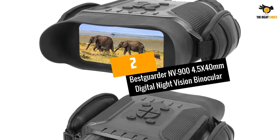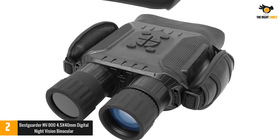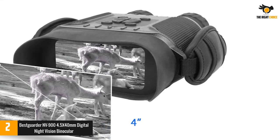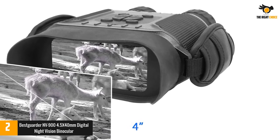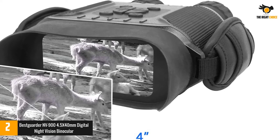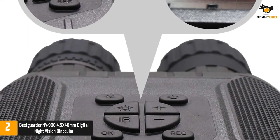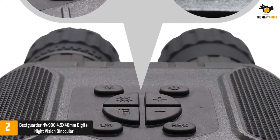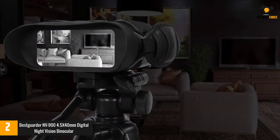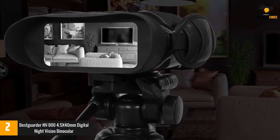Number 2: BestGuarder NV904.5 x 40mm Digital Night Vision Binocular. While smartphone camera technology far outpaces camera binoculars, manufacturers are gradually catching up. This unit by BestGuarder features a time-lapse function — a lengthy video recording played back faster — which is a great way to demonstrate motion at a birdwatching spot or wildlife variance between morning and afternoon. The camera can be set to an exact timer, so you can leave it on a tripod and let it work without supervision.